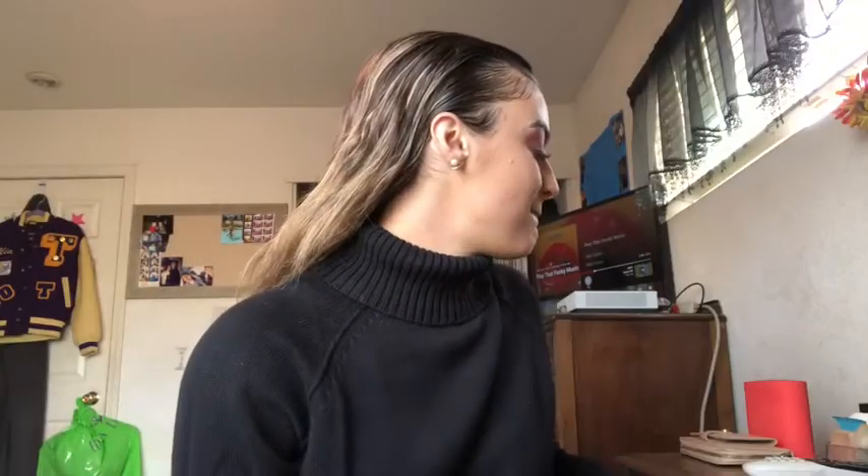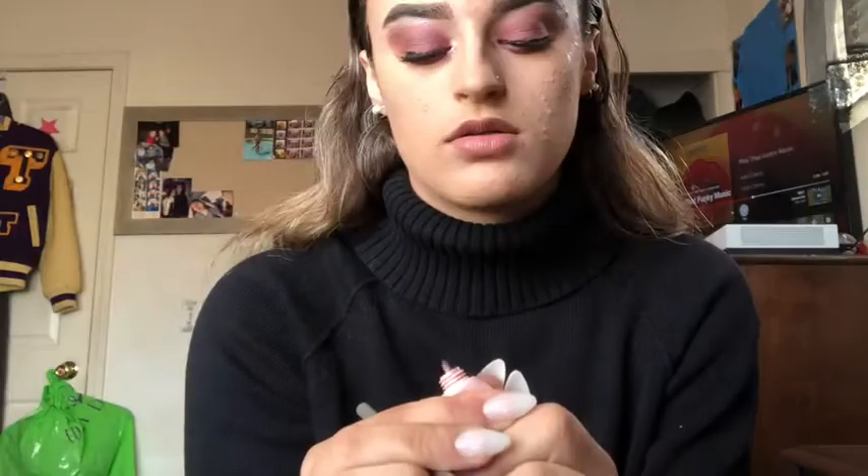Hey guys, so I just finished brushing my teeth and I'm just going to put some of my highlight on. This is my little look for a downtown outing.